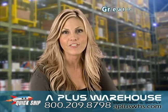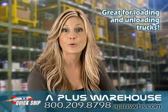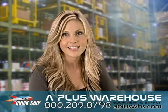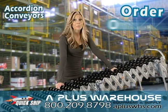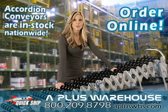A-Plus Warehouse accordion conveyors not only save effort in loading and unloading, but can save worker injuries as well. Order now at 1-800-209-8798. Our salespeople are standing by ready to help. Be sure to see all conveyors at www.apluswhs.com.